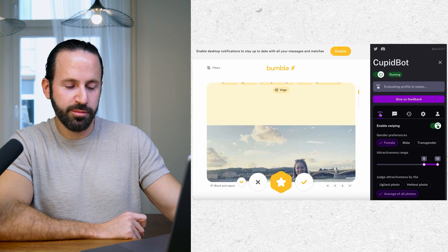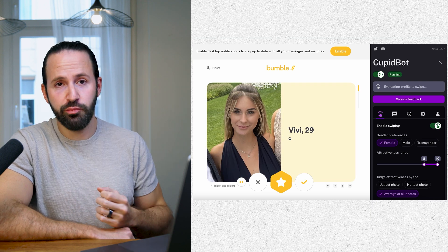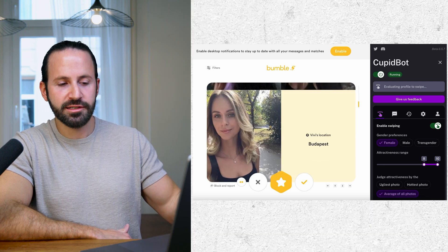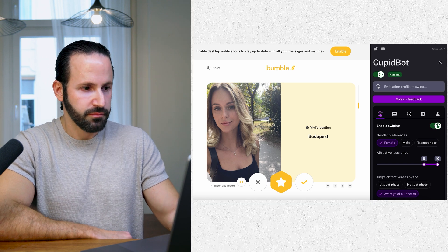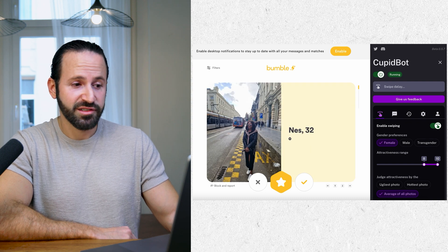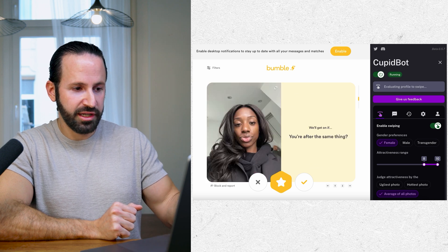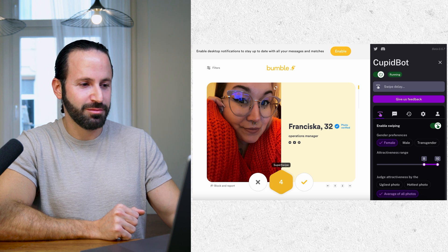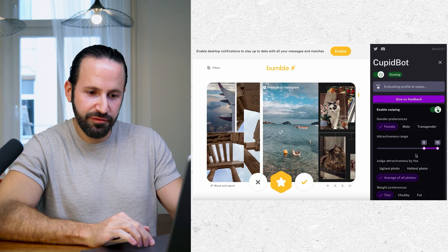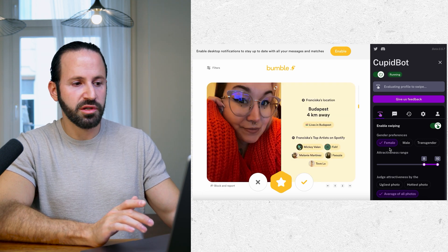On another profile I would also say swipe left, and it did swipe left. So far it's actually pretty accurate based on how I'm evaluating the photos. On the next one I predicted a right swipe, and it did swipe right. From initial tests, I'm seeing it's pretty accurate — it's able to tell if a girl is attractive or not. Let's see if it can detect ethnicity since I selected white only — and it actually matched me with a black girl. So apparently the ethnicity filter is not correct. In terms of attractiveness, it's pretty accurate, but the ethnicity detection needs work.